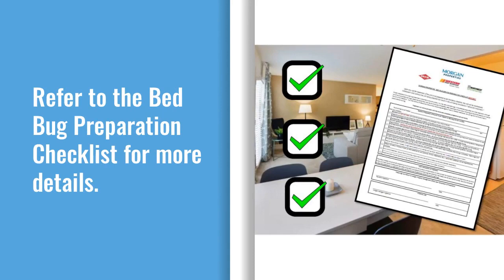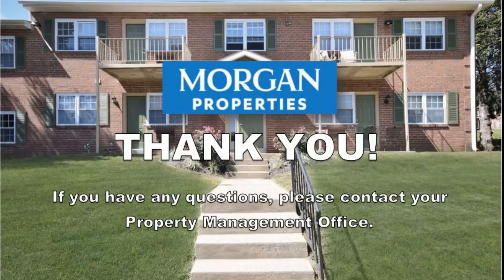For more detailed information regarding the preparation of your home, reference the bed bug preparation checklist. If you still have questions, contact your property manager. Please remember, do not self-treat — it will work against the service. Thank you for taking the time to watch this video. We are here to help.